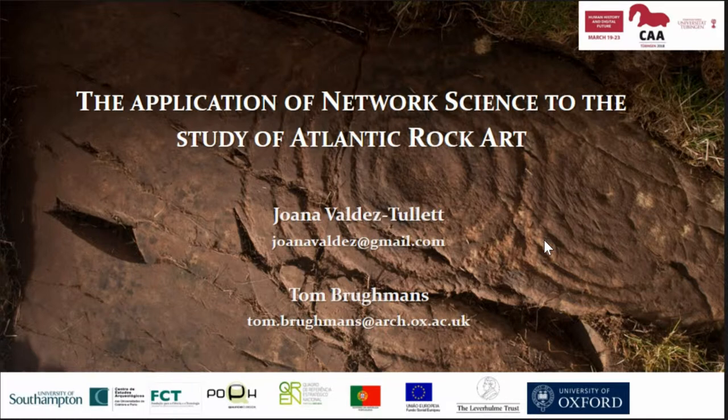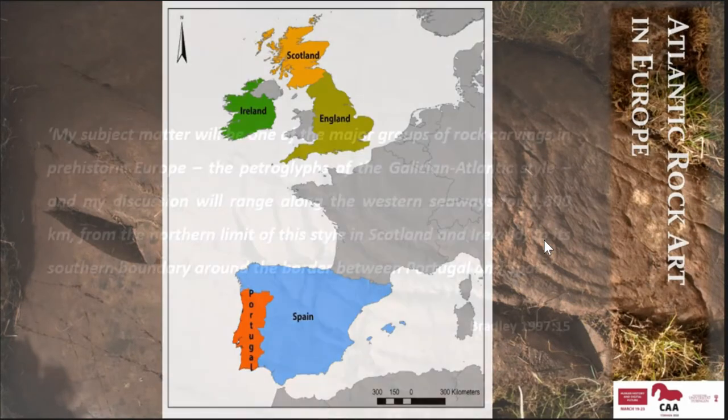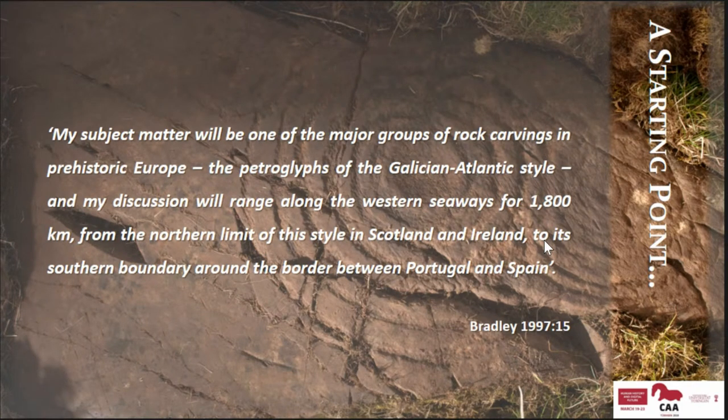This is a small part of my PhD thesis, and at some point I thought it would be a good idea to use network science, although I'm very much a beginner. I'll give you a quick overview of what Atlantic rock art is. Basically, Atlantic rock art is a designation used to describe the type of rock art that is very common across the Atlantic facade.